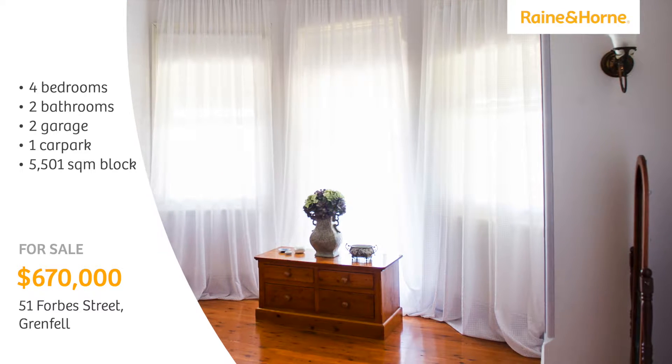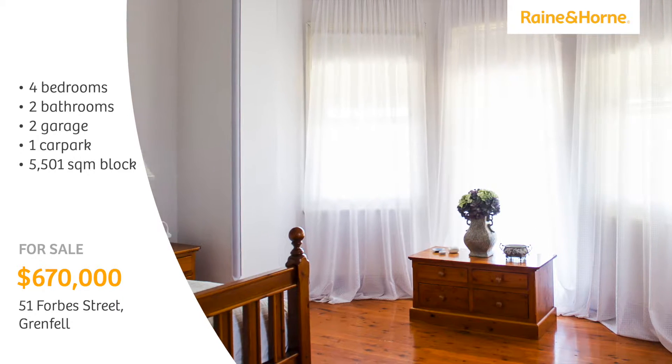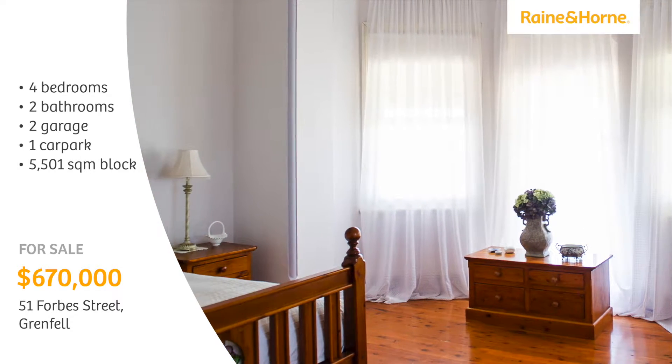The huge main bedroom also has a bay window with combined sash window door openings, a fireplace, en suite, and walk-in robe.